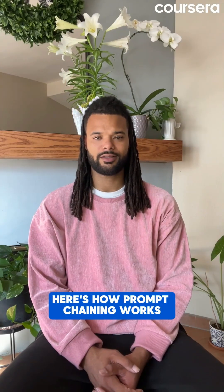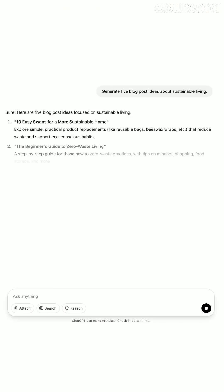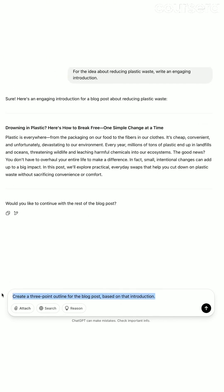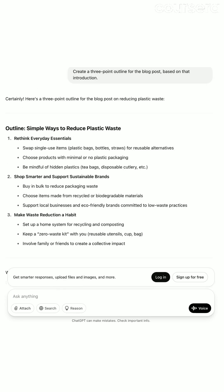Here's how prompt chaining works. Prompt one: generate five blog post ideas about sustainable living. For prompt two: for the idea about reducing plastic waste, write an engaging introduction. And with prompt three: create a three-point outline for the blog post based on that introduction. Each output should build on the previous input.